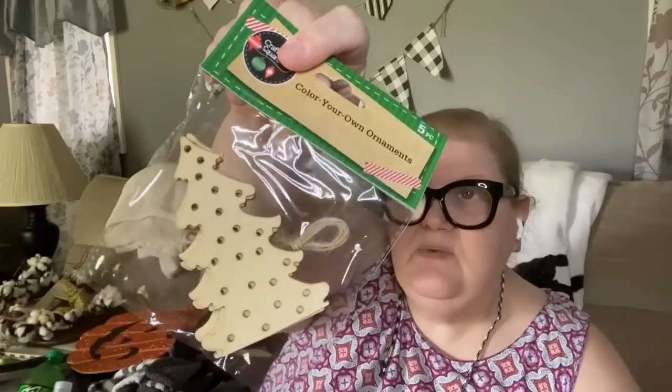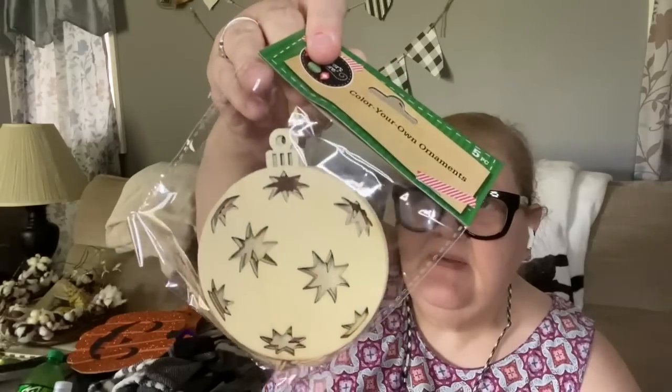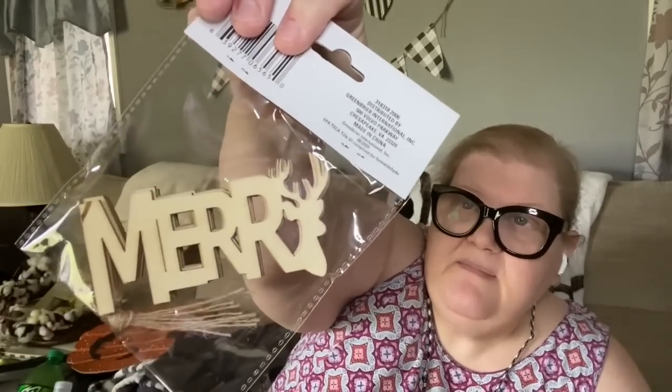I found wood ornaments — you get five to a pack — in three different styles I'd never seen before. One set is Christmas trees with little holes in them. Another set is Christmas ornament shapes with laser cutouts. And the last ones say 'Merry' where the Y is a deer head. So stinking adorable — I didn't even know they existed in the world so I had to make sure they existed in mine.